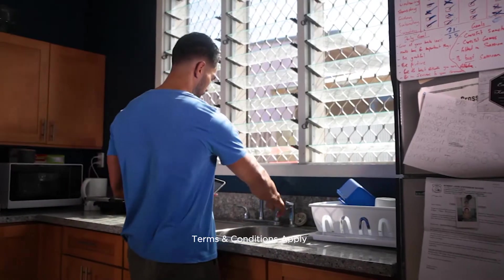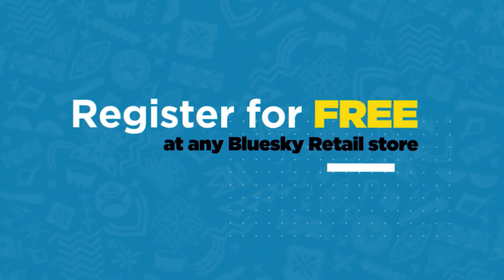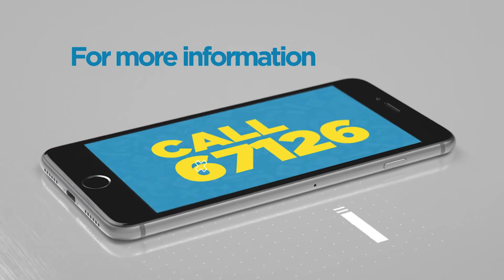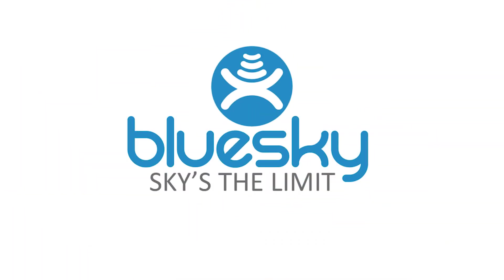Save the hassle, save the time and pay your Samoa Water Authority water bill using Blue Sky Ntala. Register for free today at any Blue Sky retail store or call 67126 for more information. Blue Sky — Sky's the Limit.